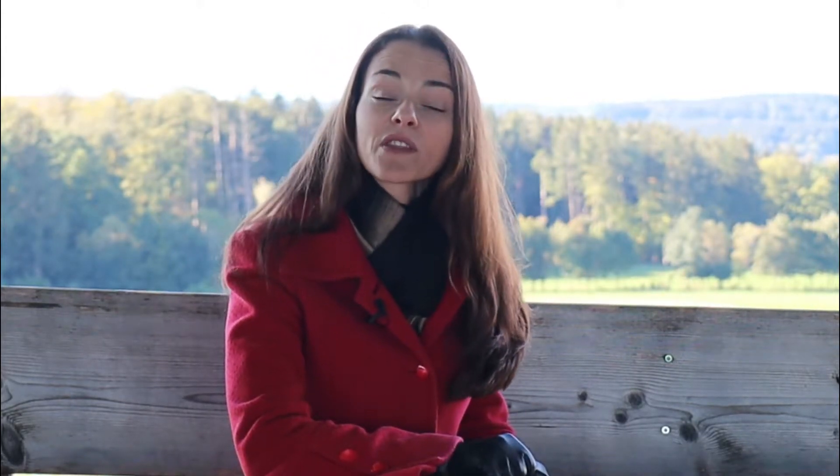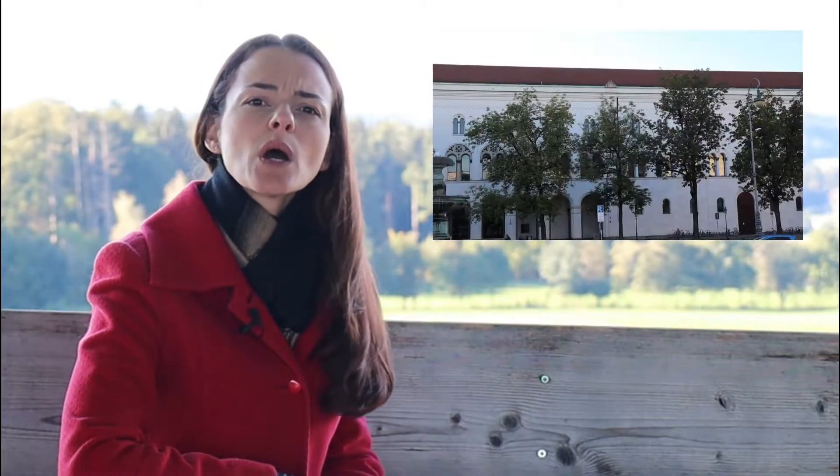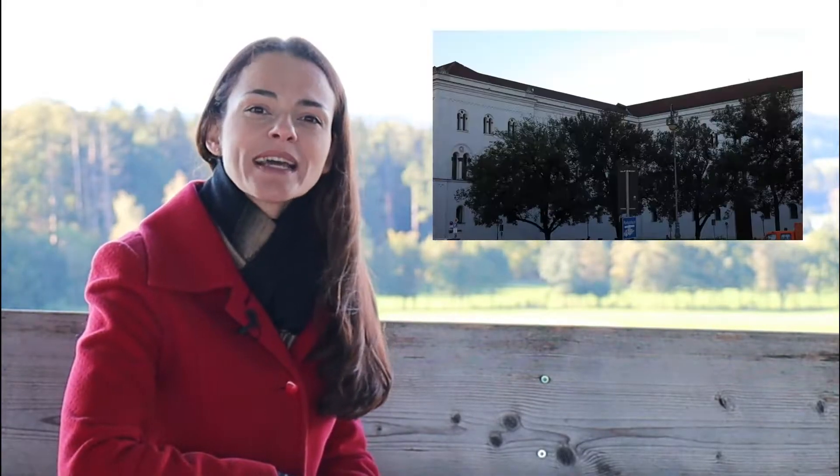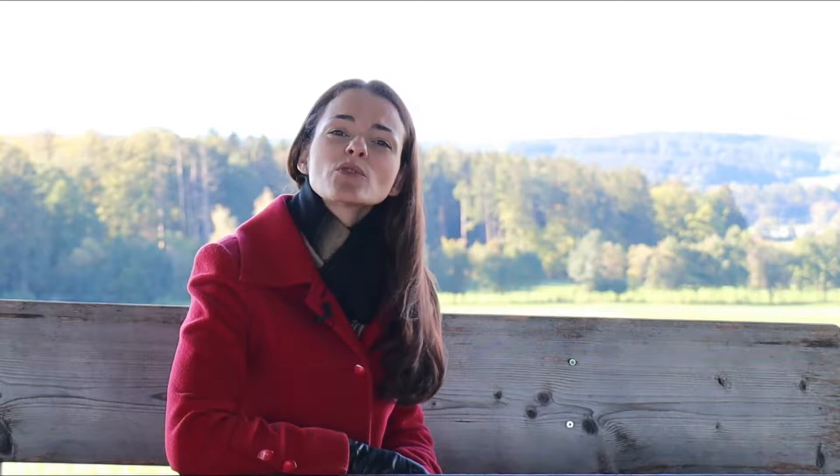There are also about 30 private universities located in the city. The city annually has more than 100,000 students from different countries of the world. The oldest university in Bavaria, LMU, was founded in 1472 and is one of the largest universities in Europe. About 50,000 people from 125 countries study at LMU each year, and 8,000 of them are foreign students.